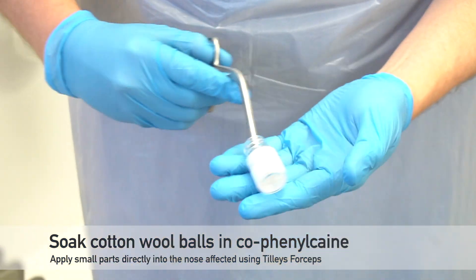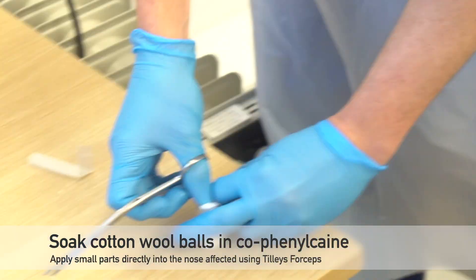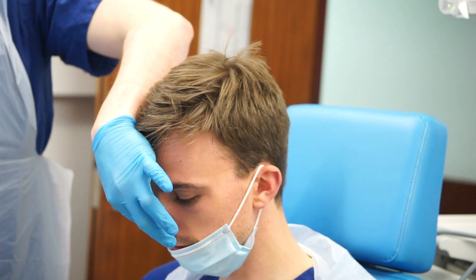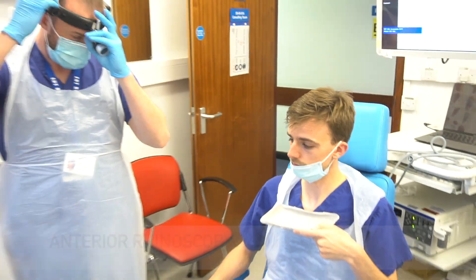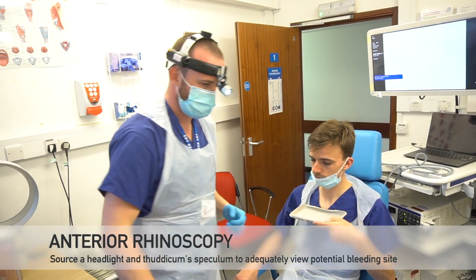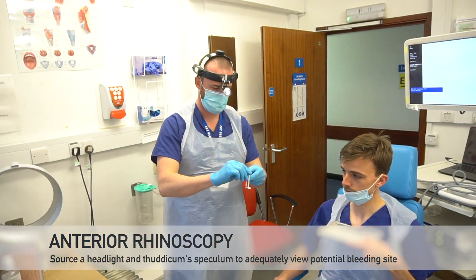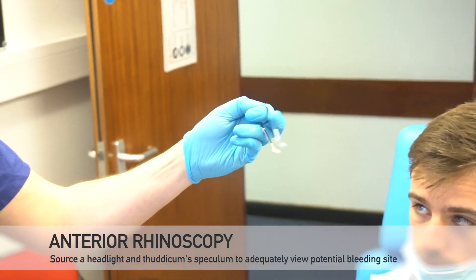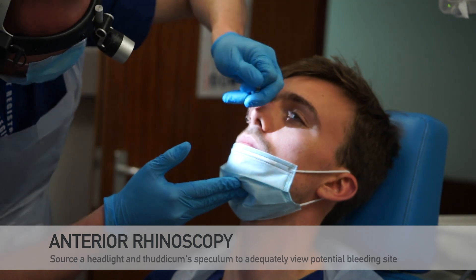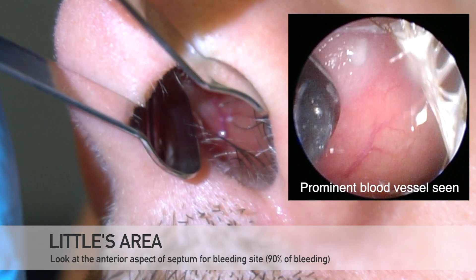At this point you should have identified at least which side the bleeding is coming from. Once the view is improved, you can use a pair of Thudicum speculum and a good headlight to try to identify the bleeding point. This allows a good view whilst also protecting the anterior nares during suction or subsequent cautery. In over 90% of cases it is found in Little's area, an area found on the anterior aspect of the nasal septum and subsequently easily visualised.